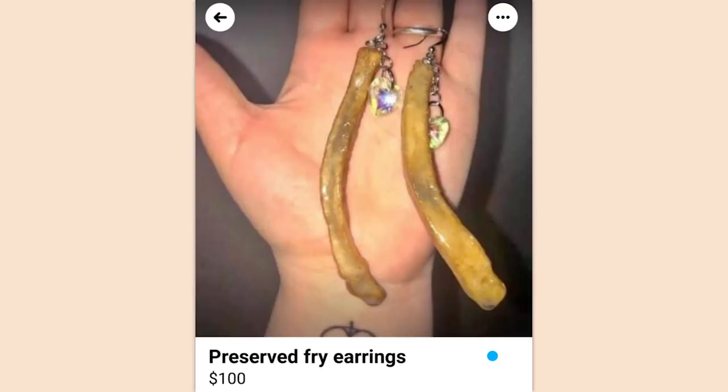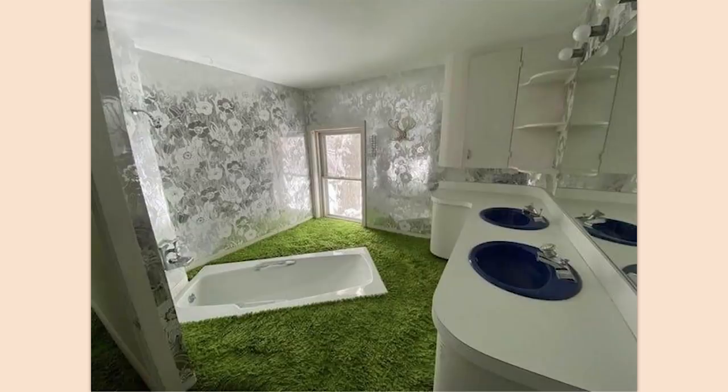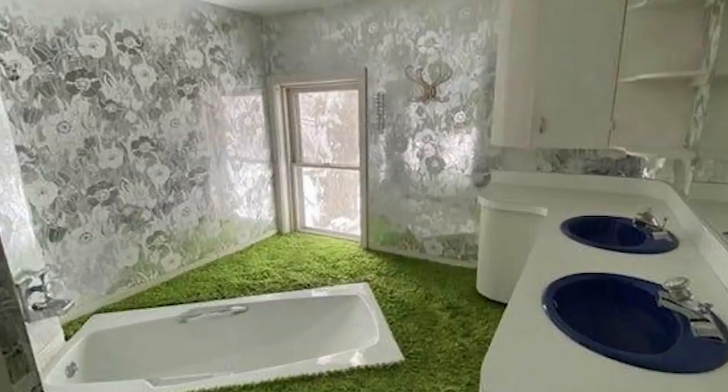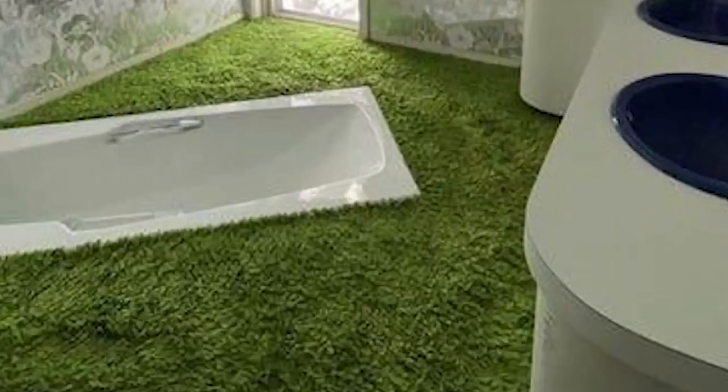Preserved fry earrings — $100. Wow. It looks like grass or astroturf in there, but that bathroom is just the worst.